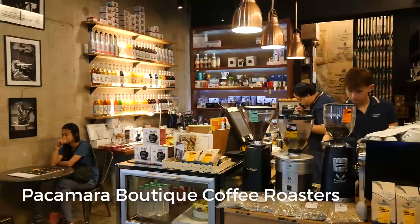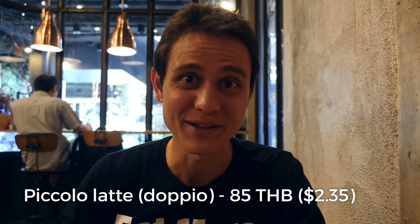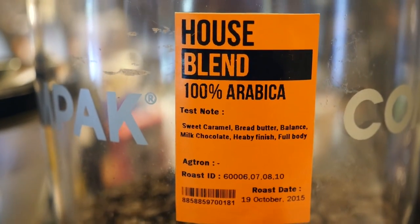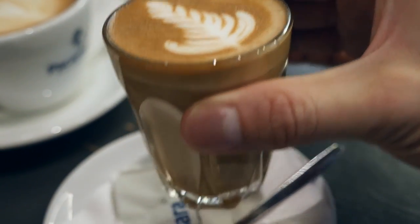This coffee shop is called Pakamara, and I went with a piccolo latte with two shots. It looks and smells delicious, and this is an entire roaster, so they have coffee beans here, and they also have coffee making supplies as well.